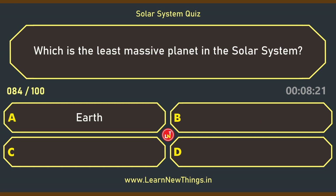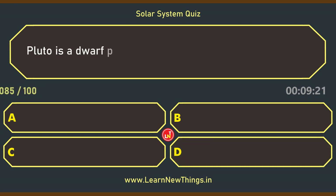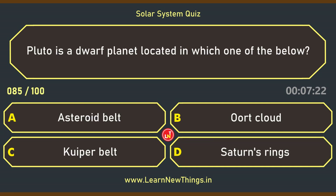Which is the least massive planet in the solar system? Mercury. Pluto is a dwarf planet located in which one of the below? Kuiper Belt.